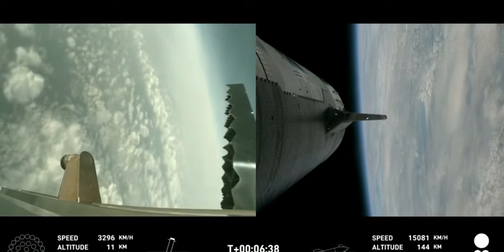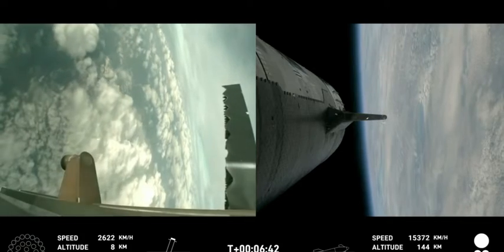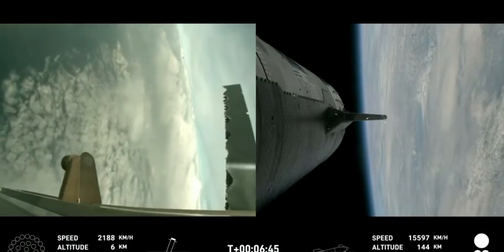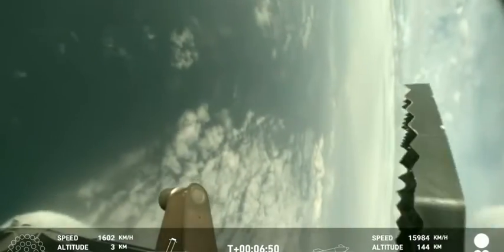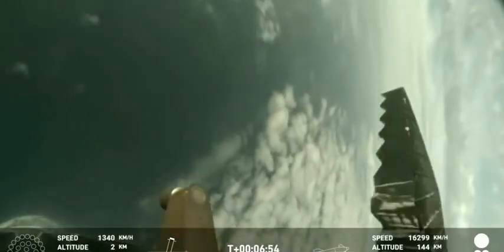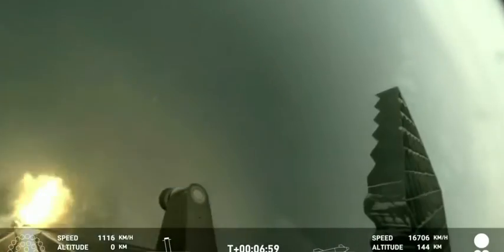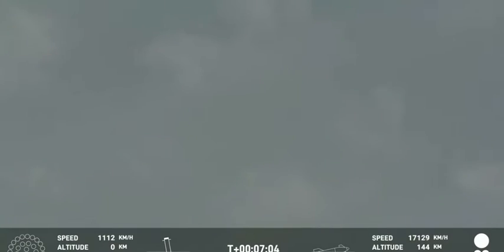Another big achievement — the 13 center engines are going to ignite and really slam on the brakes. You'll see the speedometer drop much more rapidly. All right, show time! Looks like they have a few engines that have ignited — whoa, and there it is!